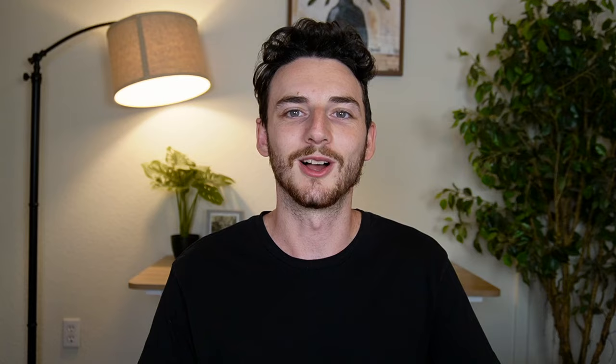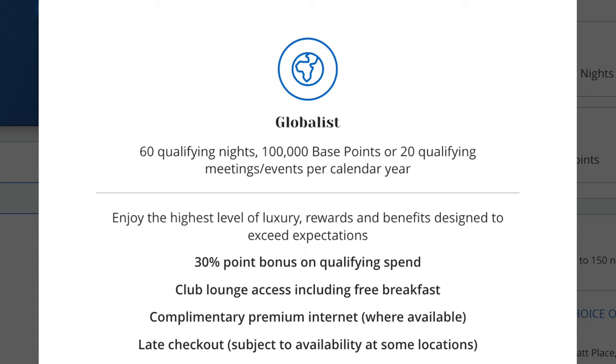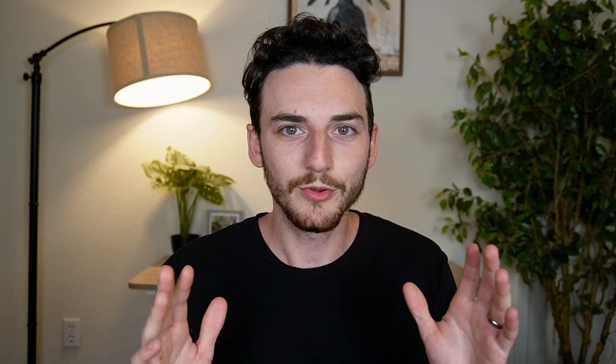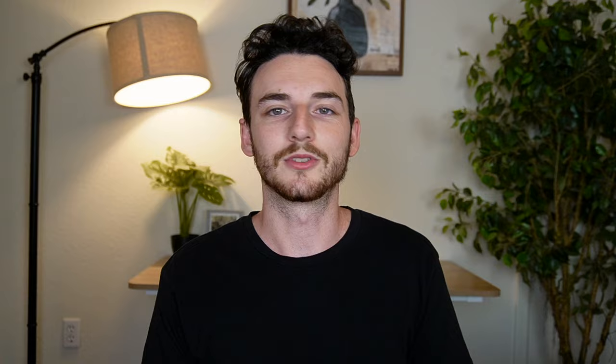Moving on with the same theme — point number five is that I don't care about hotel loyalty programs. I originally thought I would care a lot more. I'm staying over 100 nights in hotels throughout 2024, so you'd think I might go after 60 nights at Hyatt or 70 at IHG for top-tier status. But the truth is I will never stay enough nights at any one hotel chain to earn their top-tier status without holding a credit card.